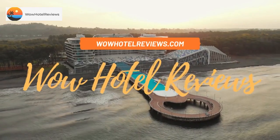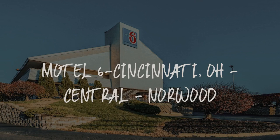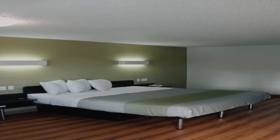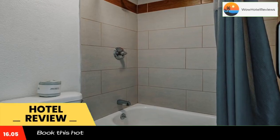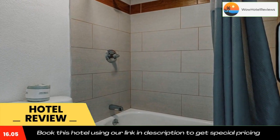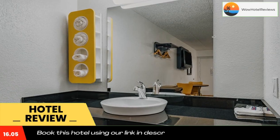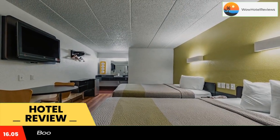Hello guys, welcome to Wow Hotel Reviews. Today I am reviewing Motel 6 Cincinnati Ohio Central Norwood, a two-star hotel. Please use our Booking.com link in the description to book the hotel and get good pricing. Motel 6 Cincinnati Central Norwood is located in Cincinnati. Free Wi-Fi access is available at this pet-friendly property.